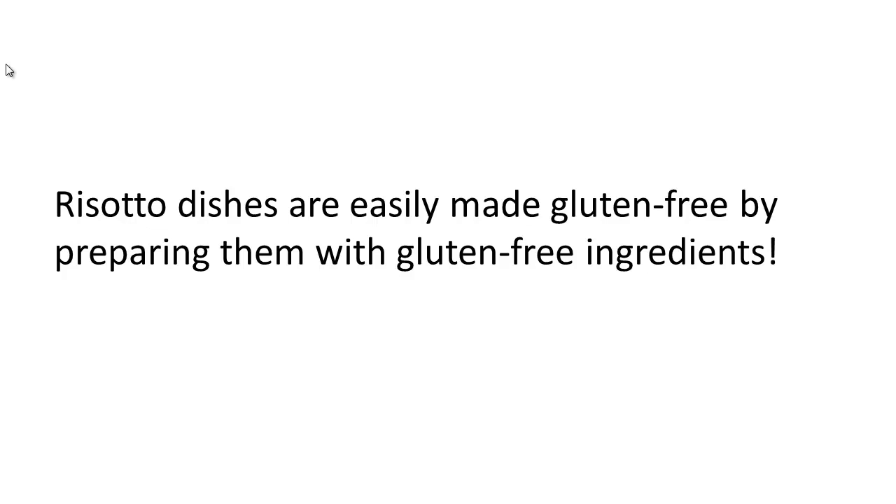Risotto dishes are easily made gluten-free. All you have to do is prepare them with gluten-free ingredients. So if the recipe calls for a certain type of broth, there are certainly plenty of gluten-free options available.